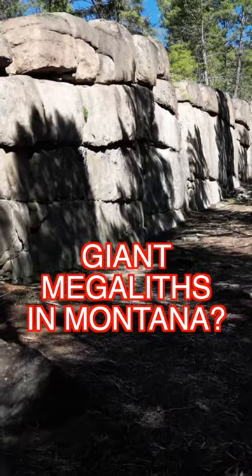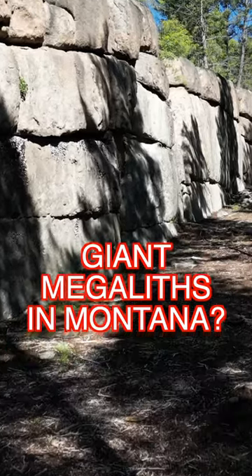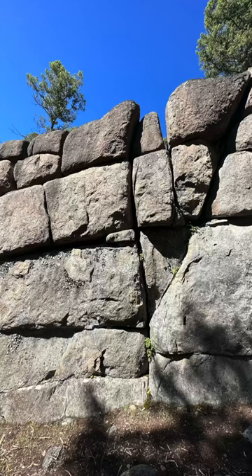Is this wall natural or man-made? I recently visited to try and find out. When I first glanced upon the sage wall in Montana, I thought, wow, it really does resemble megalithic sites from around the world.